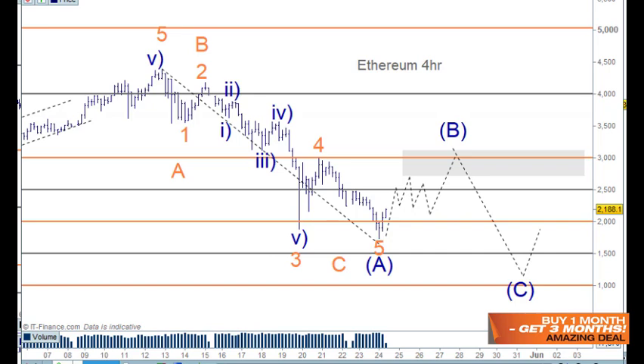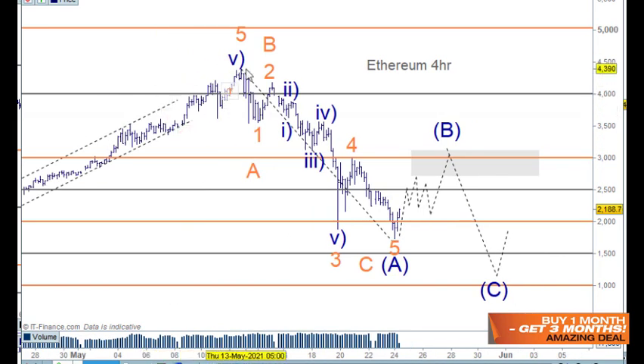Welcome to Trading Lounge and the Bitcoin report for the 24th of May, starting with Ethereum. From the top in Ethereum we can count down as one and two, and one, two, three, four, five for the third wave, the fourth wave and the fifth wave. That gives us five waves down through here — I will go back and double check that.